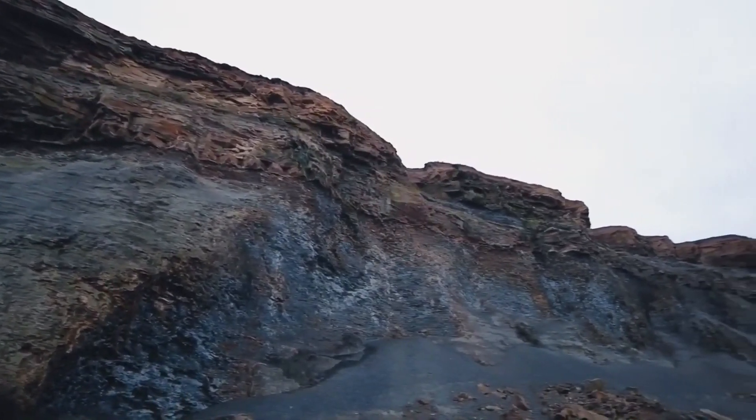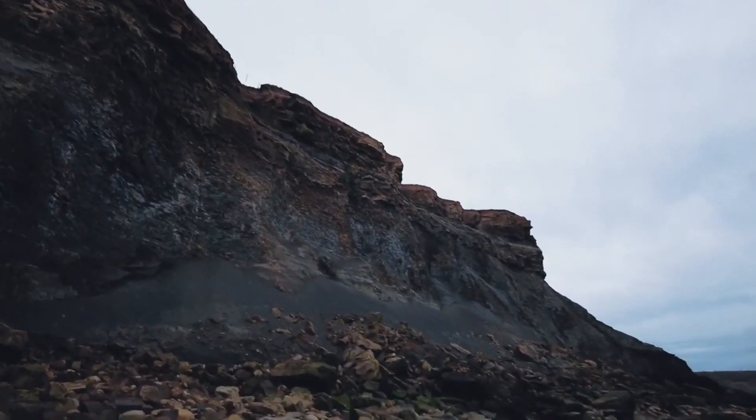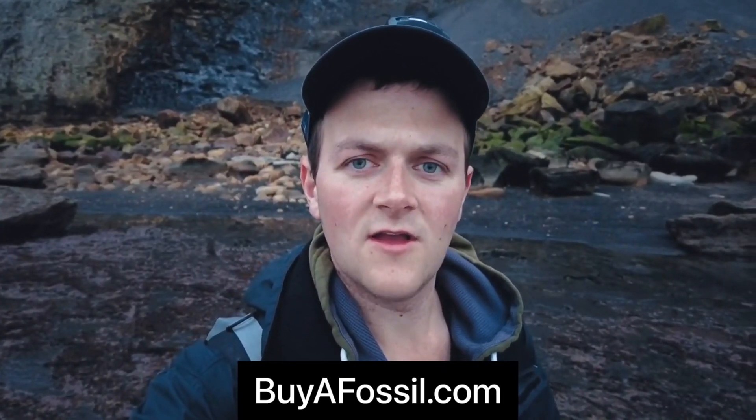The cliffs are falling all the time, so it's best to let the sea do the work for you and wash them out — search the tideline. If you'd like to purchase your own fossil from the Yorkshire coast, please check out my website buyafossil.com where I've listed a bunch of really nice ammonites and rare bits of bone for sale.